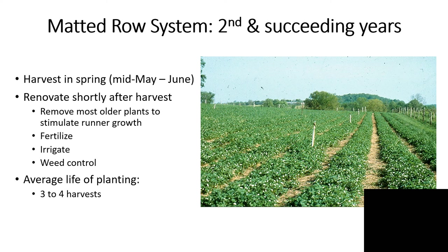Harvest in a matted row system generally will run from about mid-May through the month of June. This will vary depending on the varieties that you use and also your location in the state. After harvest, the plants go into a semi-dormant stage, and this is the time to renovate the planting. Renovation is the key to successful matted row strawberry production in successive years.